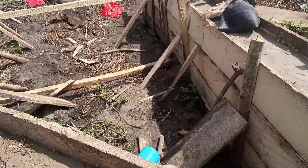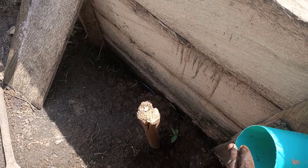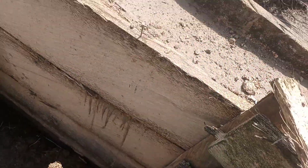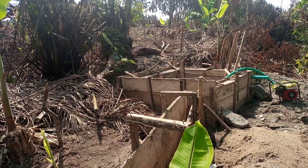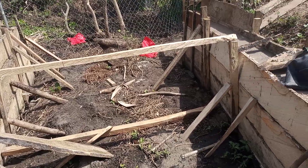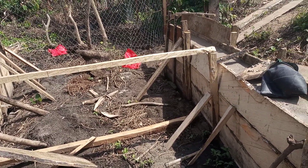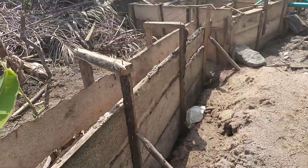The water comes into the chamber here, it rises to this level, and this pipe links to the reservoir box you are looking at. This is the Institute of Regenerative Agriculture, Possible Farms International. Thank you.